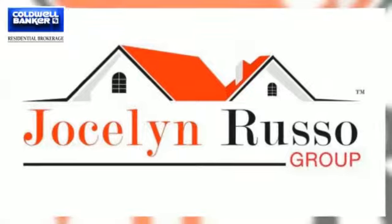Again, it's Jocelyn Russo from the Russo Real Estate Group of Caldwell Banker. We look forward to hearing from you. Remember, follow us on social media — Facebook, Instagram, LinkedIn, Twitter — and I will see you there. Remember, who you work with matters.